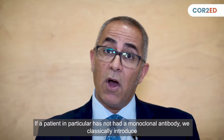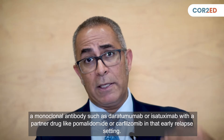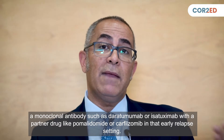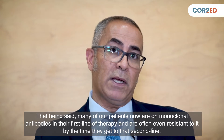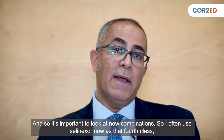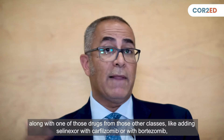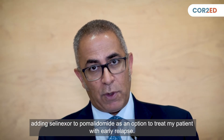If a patient has not had a monoclonal antibody, we classically introduce one — such as daratumumab or isatuximab — with a partner drug like pomalidomide or carfilzomib in the early relapse setting. However, many patients are now on monoclonal antibodies in first-line therapy and are often resistant by second line. So I often use selinexor as that fourth class, adding it with carfilzomib, bortezomib, or pomalidomide to treat early relapse.